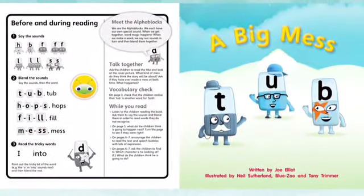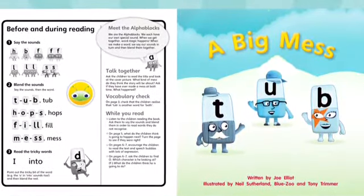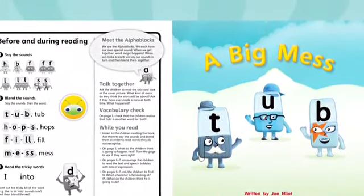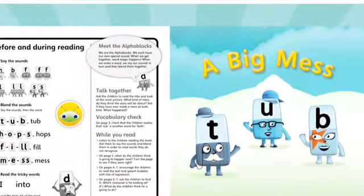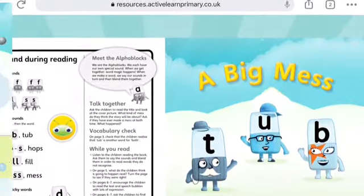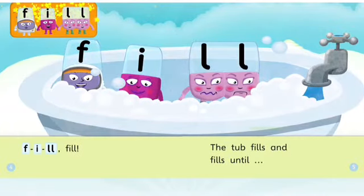This book is called A Big Mess and you'll find it in your Bug Club library. You can be a phoneme detective and see if you can find FF, LL, and SS. You could press pause on this page, have a go at using your Fred Talk, sound out these words, and see if you can find that LL digraph.